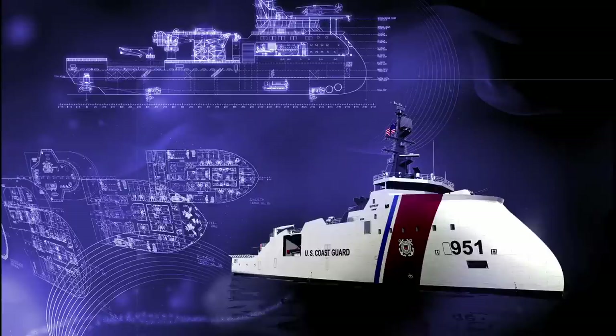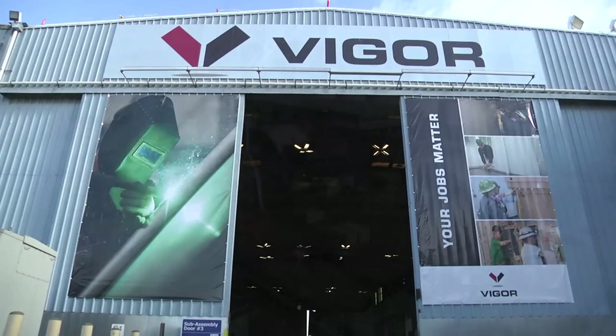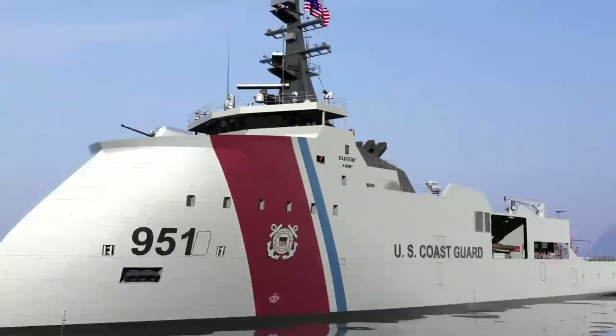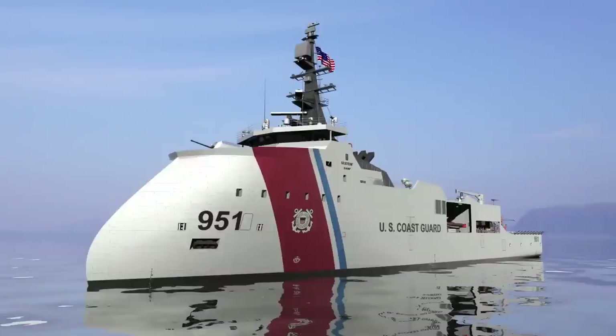With its innovative design, shipbuilding capacity, and Coast Guard expertise, Vigor Industrial stands ready to support the Coast Guard with an innovative and affordable solution: the Vigor OPC, featuring the Ulstein X-Bow.